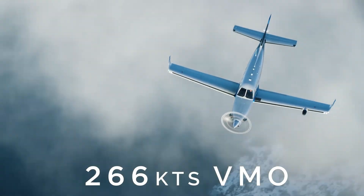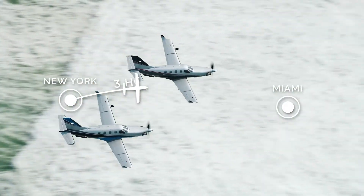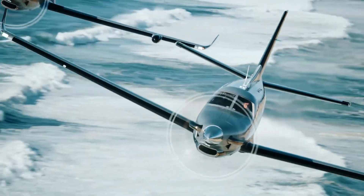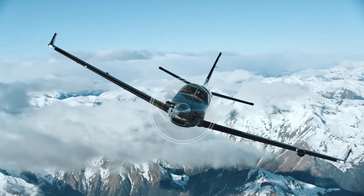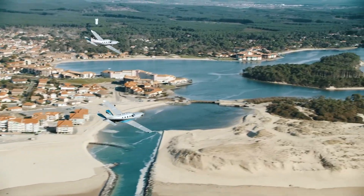The Garmin G3000 touchscreen suite offers home-safe emergency auto land, coupled autothrottle, surface watch, and ice protection for effortless single-pilot ops, plus winglets and a drag-reducing tail for short-field prowess on 2,380-foot runways.